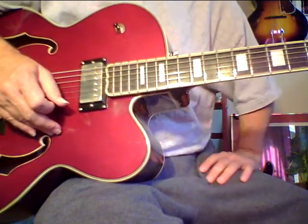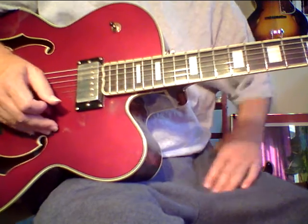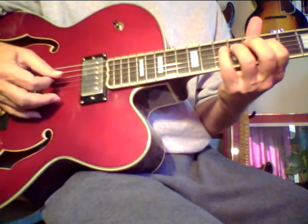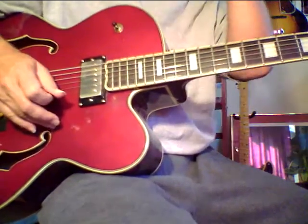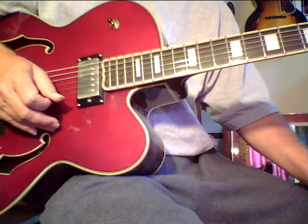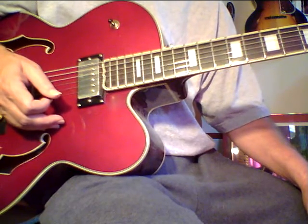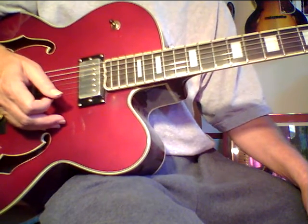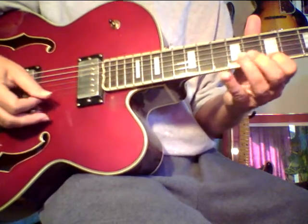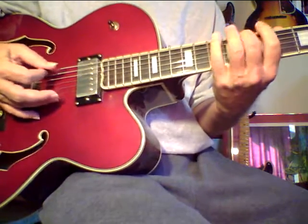The key to really building powerful single note technique, besides practicing right, is to practice slow and clean. Every time I do this, I am building technique. You won't know it, but what happens later when you're practicing or playing is all of a sudden you'll start peeling something off or start to play a single note line. The guitar ladder system is really good for building technique because of all the chordal work — your left hand becomes really strong.